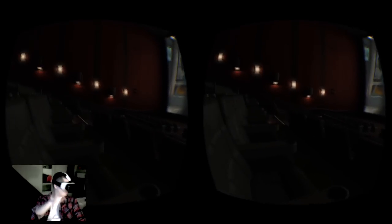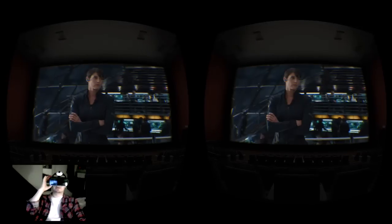Also, if you notice, the theater dims when you're watching a movie and the light actually reflects, so it actually looks like you're in a theater where the light source is changing.